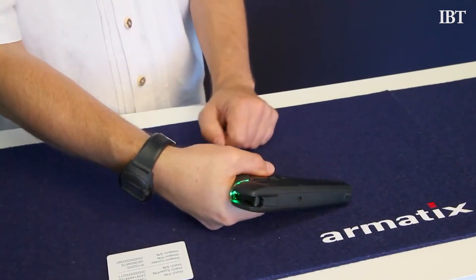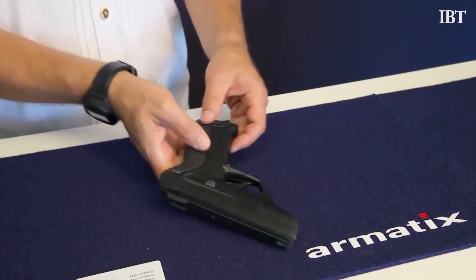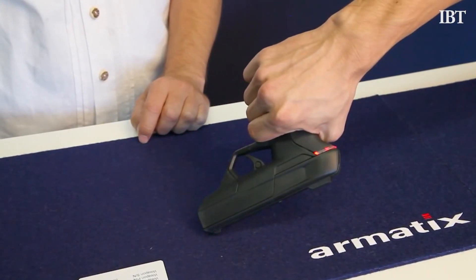That price point will no doubt turn some would-be buyers away from the IP-1. And yet, James Mitchell, owner of the Oaktree Gun Club — the only dealer currently selling the IP-1 — believes that the pistol could revolutionize the gun industry. That does it for today. Stay tuned for another episode of 60SecTech.